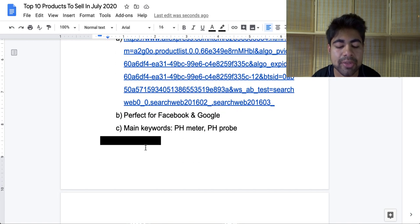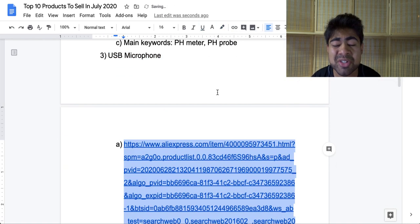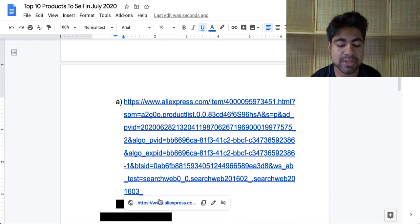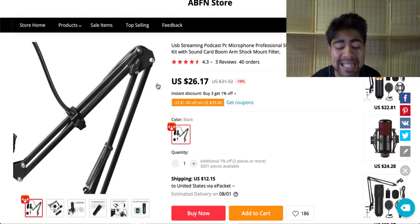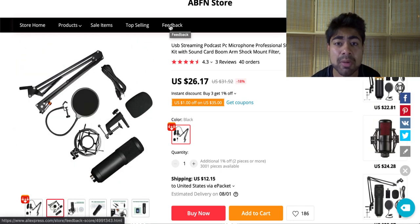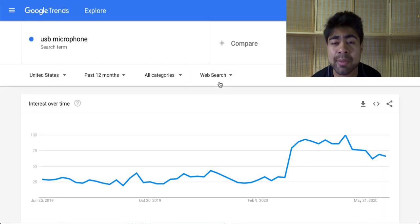Let's move on to product number three, and this product is the USB microphone. A very simple product, but something that works and I have personal experience with because I've sold this product on my own store. If we go ahead and go on over to the AliExpress link for this product, we'll see it's a very simple setup — it's just a basic USB microphone kit that comes with all of these accessories. The beauty about this specific product right now is that it's actually in demand because more people are spending time indoors and working from home, especially those in the music industry.